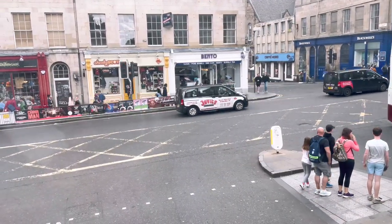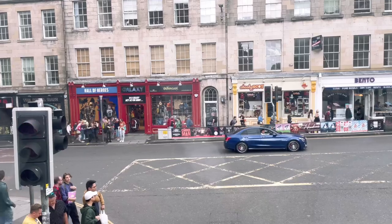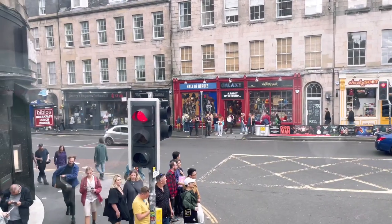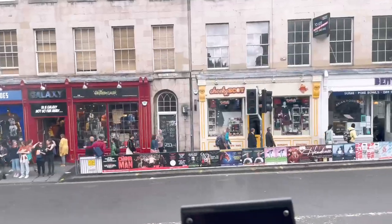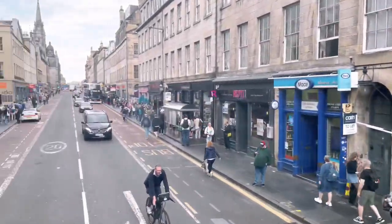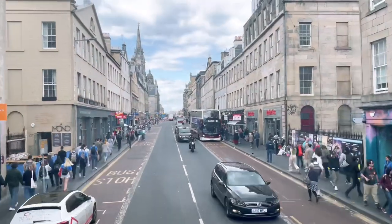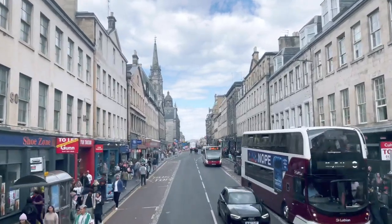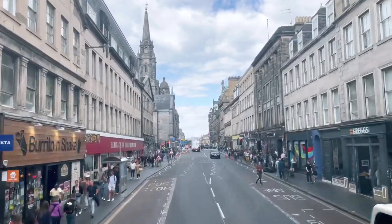We're going to turn left and go over another one of these hidden bridges in Edinburgh — this is the South Bridge. It's called the South Bridge because it goes from the Royal Mile south. Underneath the bridge is said to be the most haunted place in Scotland. There are 19 individual arches forming the South Bridge, and these vaults are haunted.